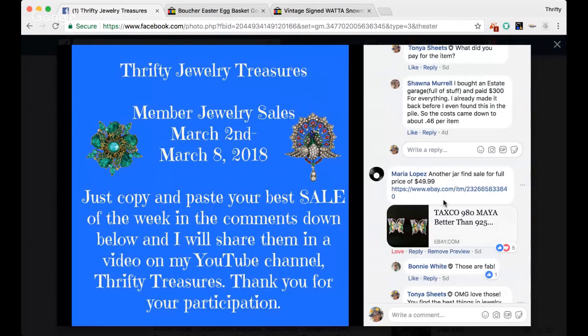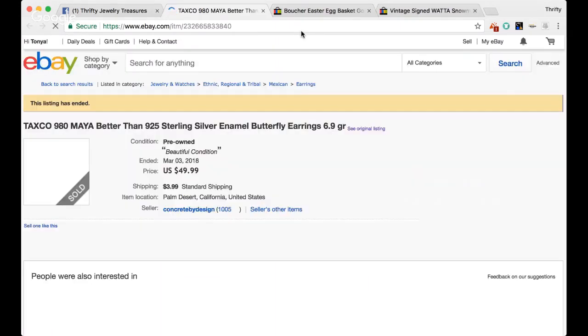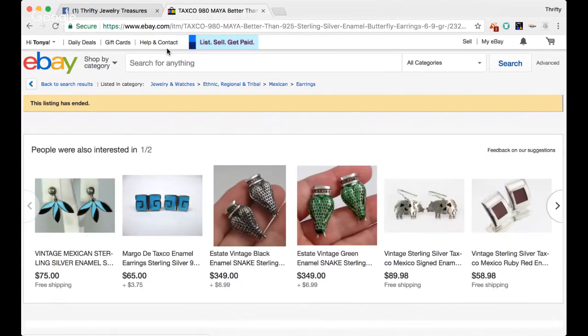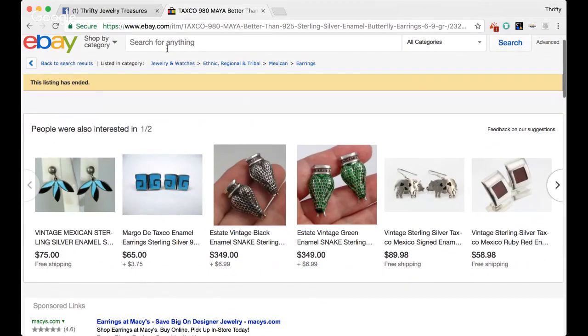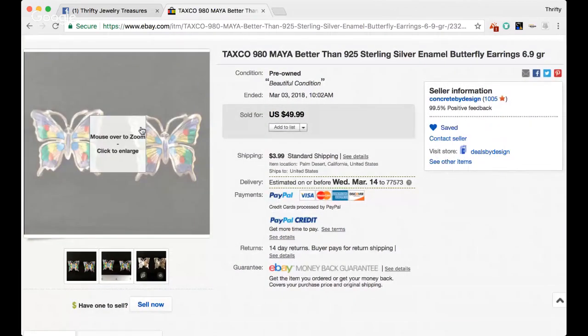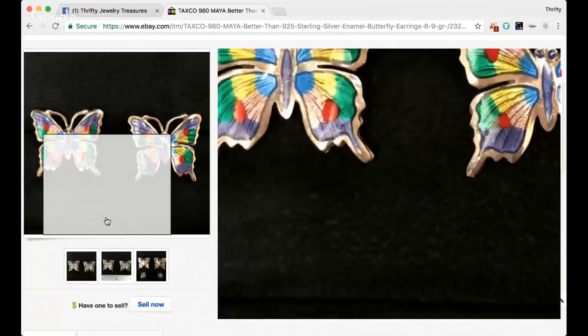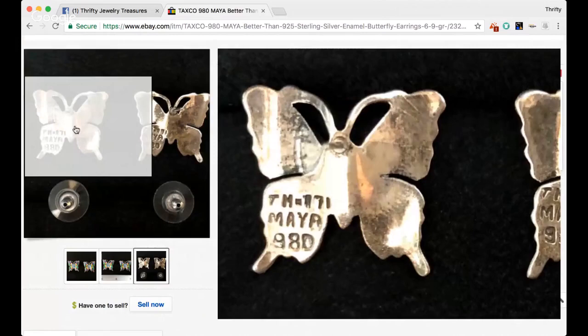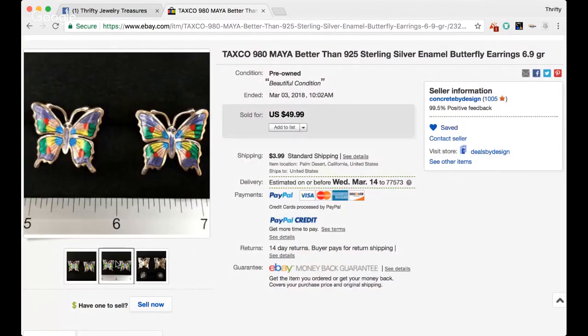The next one is from Maria. She says another jar find sold for full asking price, $49.99. I remember seeing the sale when she posted it — I love these earrings because I raise butterflies. I really like it when you guys share your links so we can look at your pictures closer, especially if there are any hallmarks or maker's marks. It's always good for viewers to see that so we have an idea of what we're looking for when out in the field. Maria has taken some great pictures and you can see all the hallmarks here on the back. Maria just kills it with jewelry — she lives in an awesome area where she finds amazing stuff every single week. Thank you so much for sharing, Maria.